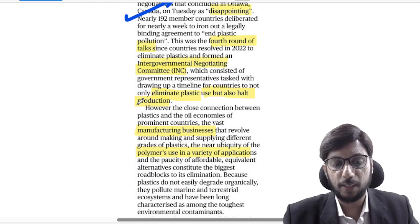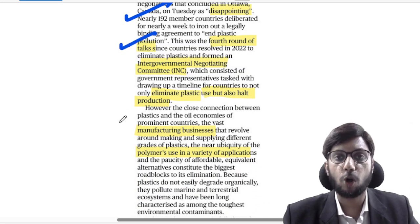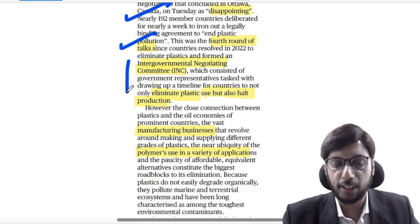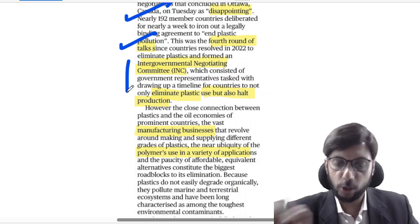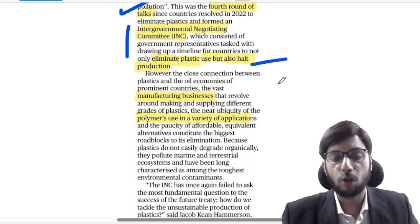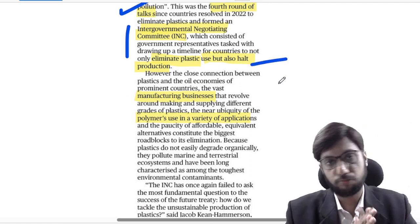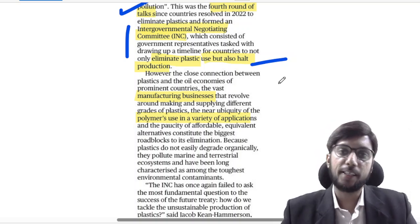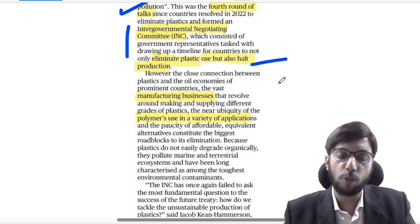Activists say the meeting was disappointing. This was the fourth round of talks — the fourth round of the Intergovernmental Negotiating Committee (INC). The contention was whether plastic production should be completely phased out and banned, or whether we should focus only on recycling the plastic waste already created.